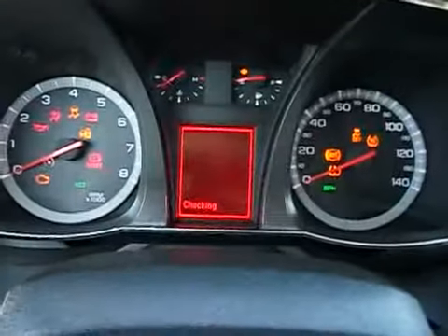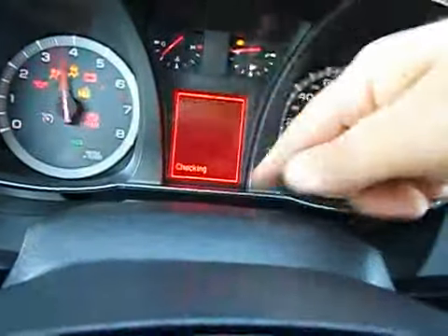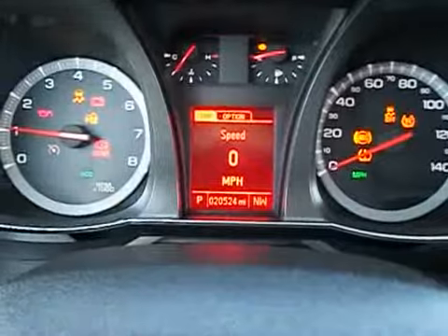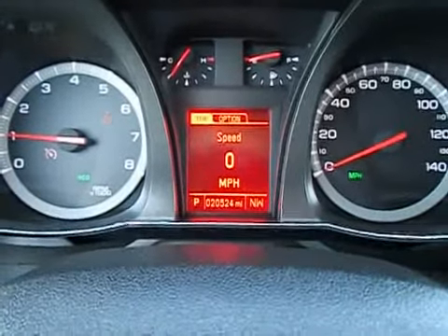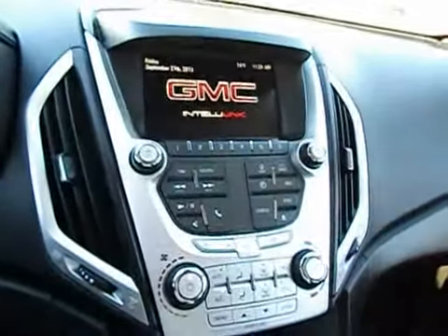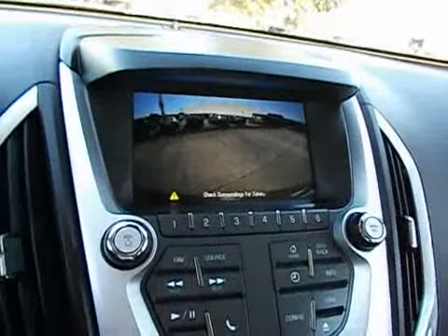Let's plug in the key and fire it up. GMC uses this hyper red laser display — looks good. It shows 20,524 miles on the odometer. There's a USB port inside the lit armrest storage, which is very cool. Big touchscreen — that's where your backup camera is. Satellite radio and auto-dimming rear view mirror. Lots of options.